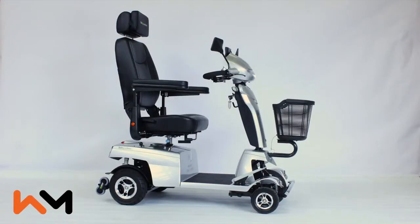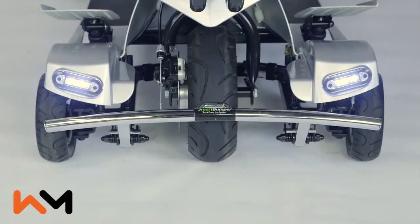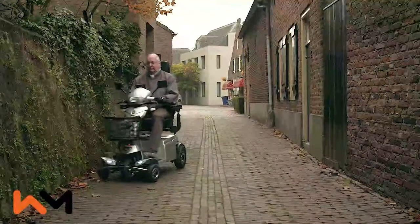This is the Quingo Vitesse 2, the scooter that goes faster and further. Like all Quingo mobility scooters, the Vitesse has five wheels, two in the rear and three in the front. The five-wheel Quintel technology gives you a much smaller turning radius while maintaining stability.